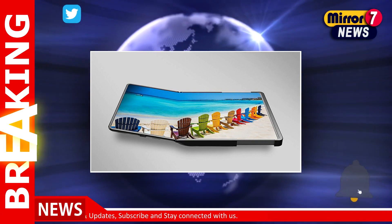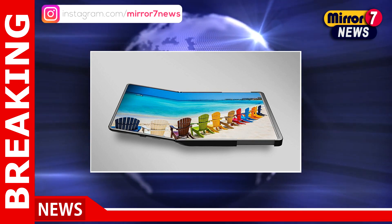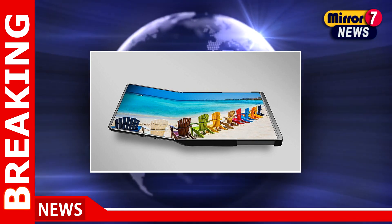Users can choose between the 12.4-inch screen, which is larger and has a 16:10 aspect ratio, and the 10.5-inch screen, which has a 4:3 aspect ratio.